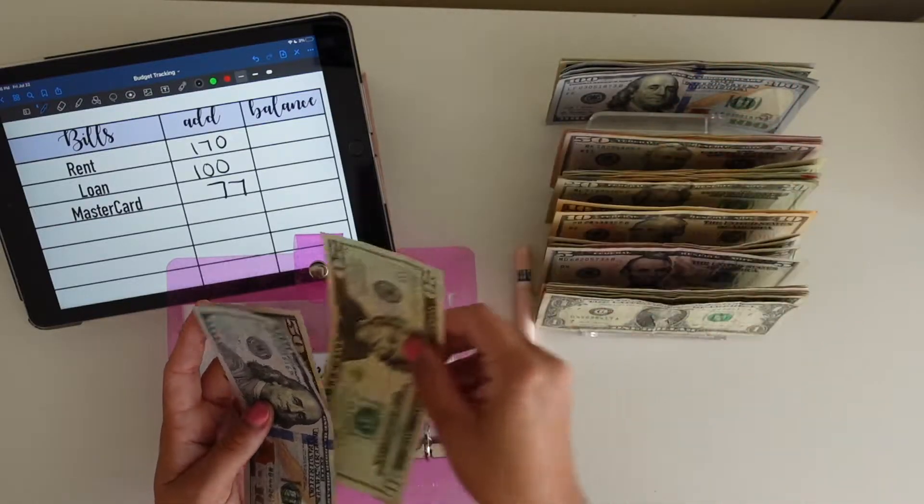That concludes this week's cash stuffing. This was my third paycheck of July, and I'm excited for what August has in store for myself and for you guys. Thank you for watching my video and coming to my channel. Don't forget to subscribe, like, and comment — I love talking to all of you guys and watching your budget channels as well. Have a great weekend! Bye!